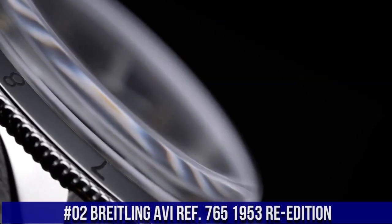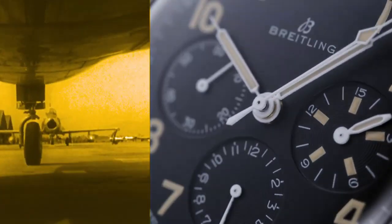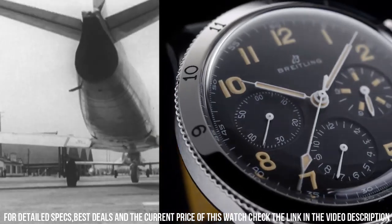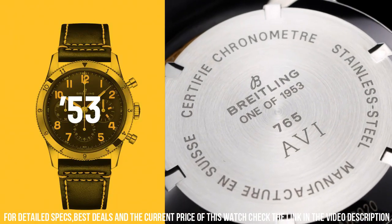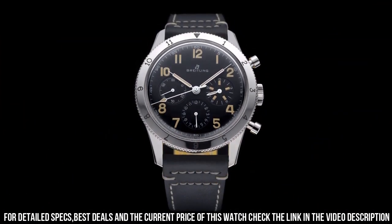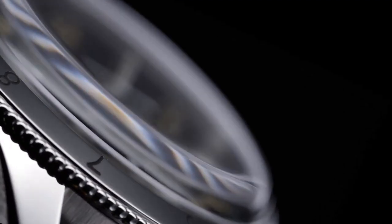Number 2. Breitling AVI 7651953 Re-edition. Item shape: round. Dial window material type: Hesalite crystal. Display type: analog. Buckle clasp. Case material: stainless steel. Case diameter: 41mm. Band material: leather. Band color: black. Dial color: black. Bezel material: stainless steel. Bezel function: engraved rotating bezel. Movement: mechanical hand wind, Breitling caliber B09. Water resistant depth: 30 meters.